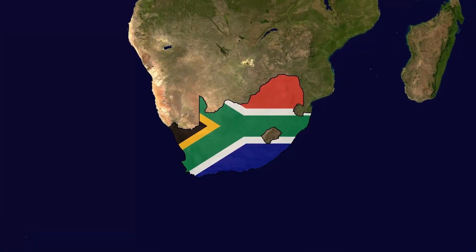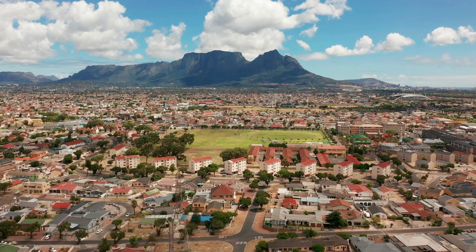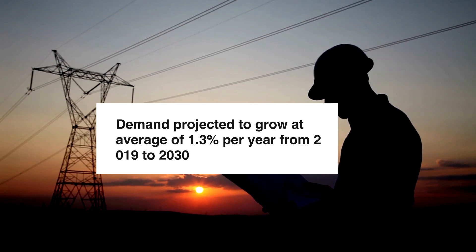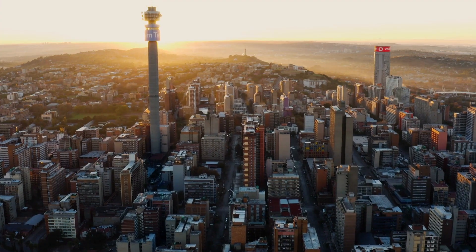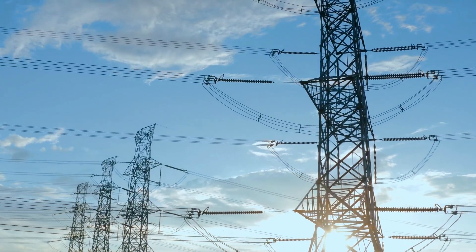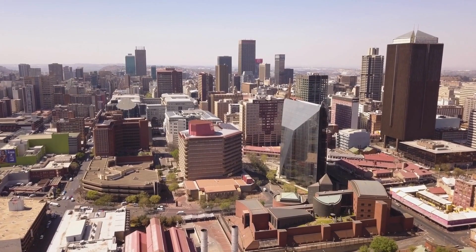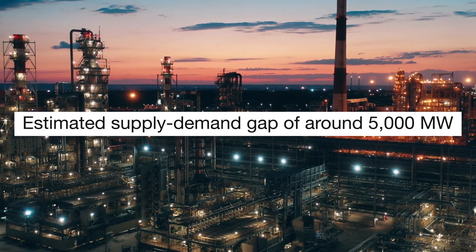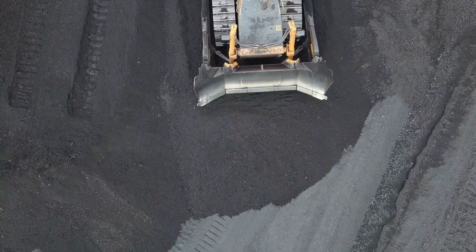How much energy does South Africa need? According to the Integrated Resource Plan, South Africa's electricity demand is projected to grow at an average of 1.3% per year from 2019 to 2030. The IRP outlines a total installed generation capacity target of 61,600 MW by 2030 to meet the projected electricity demand. However, the current installed capacity is approximately 47,000 MW, and there is an estimated supply-demand gap of around 5,000 MW during peak demand periods. This shortfall has led to frequent power outages and load shedding, which has had severe impacts on the country's economy and society.